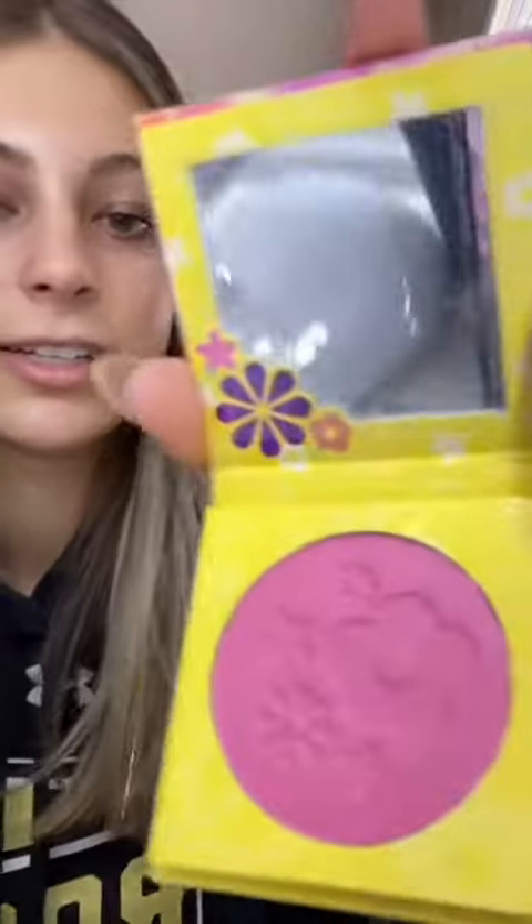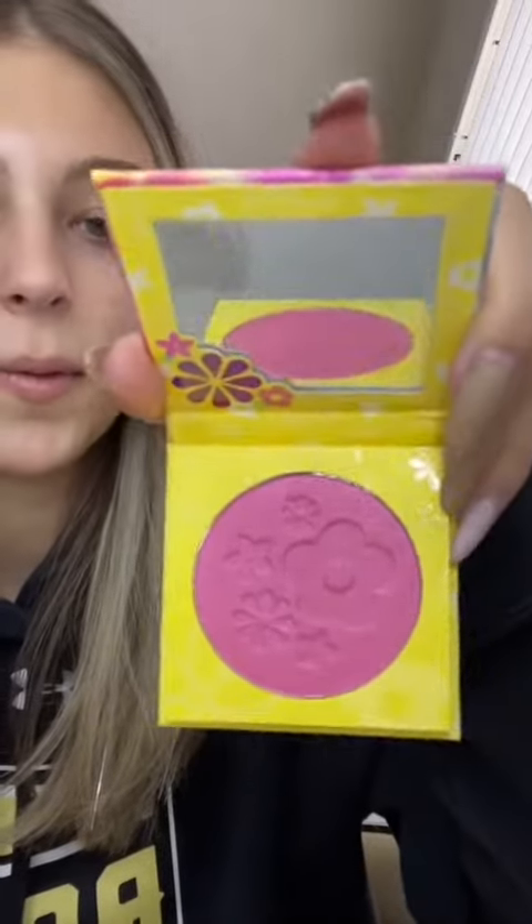I am so excited about this. This is their Lizzie McGuire collection — this is their pressed powder blush in the shade UR Magnifico. Wow, let's swatch it. I love their blush formulas, they're super creamy and so pigmented. Look at that.